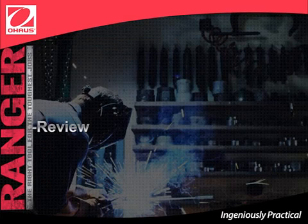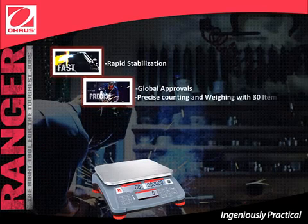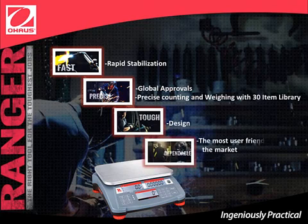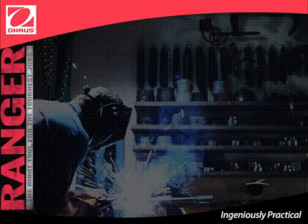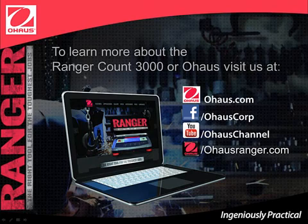So now let's do a quick review. Ranger Count 3000 is fast, with rapid stabilization. Precise, with global approvals, precise counting and weighing, and a 30-item library. Tough, with a strong design. Dependable — the most user-friendly counting scale on the market. It has the largest display in its class, standard connectivity with flexible options, and portable and adaptable power options. Ranger Count 3000 is the right tool for the toughest jobs. Thank you for the time you have invested in this e-learning training. To learn more, visit us at Ohouse.com, our Facebook page Ohouse Corp, the Ohouse YouTube channel, or the Ranger site at OhouseRanger.com.